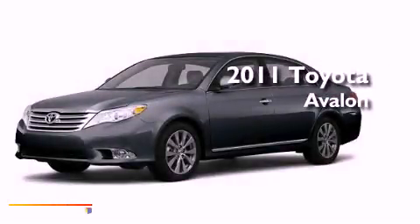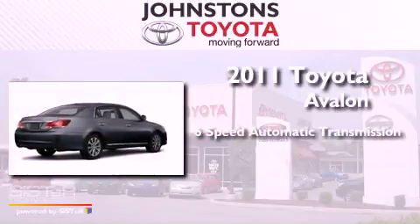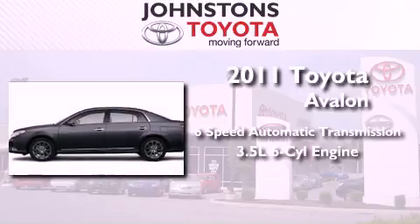This is a brand new 2011 Toyota Avalon. This four-door sedan has a six-speed automatic transmission and a 3.5-liter V6.